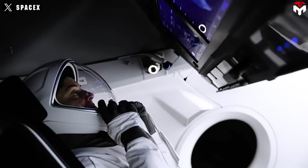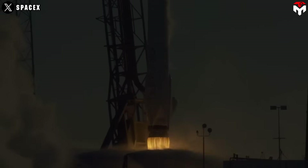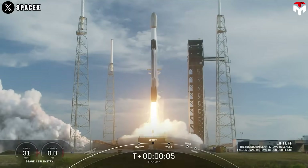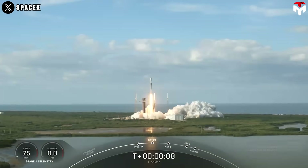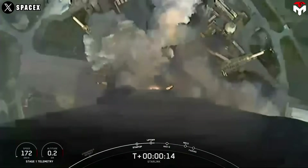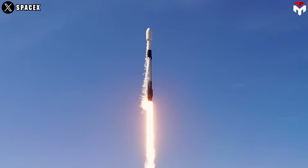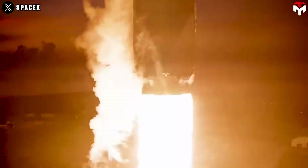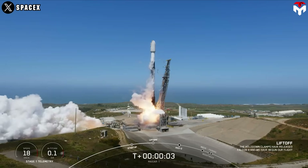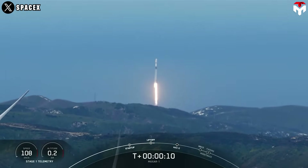In 2024, SpaceX achieved a remarkable milestone by launching 138 orbital missions, with 134 of these utilizing its Falcon family of rockets. This represents nearly a 40% increase in launch cadence compared to 2023, when the company completed 96 Falcon missions. Notably, these 134 missions accounted for over half of all global launches, meaning the total number of launches from all providers worldwide was still less than what SpaceX accomplished alone. Despite facing three mishaps during the third quarter of 2024, SpaceX maintained this unprecedented launch frequency.